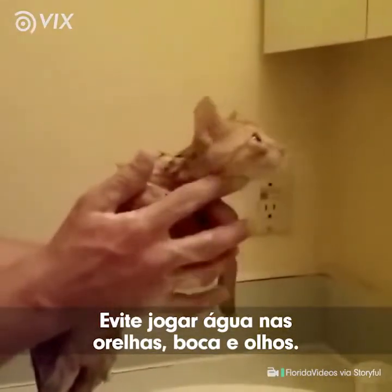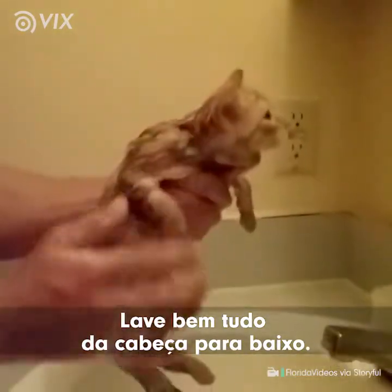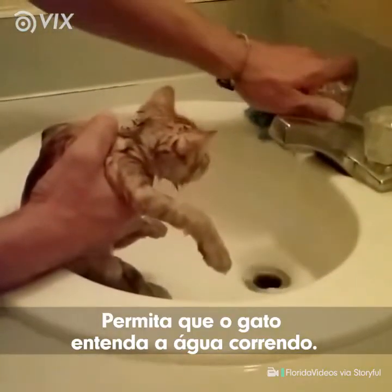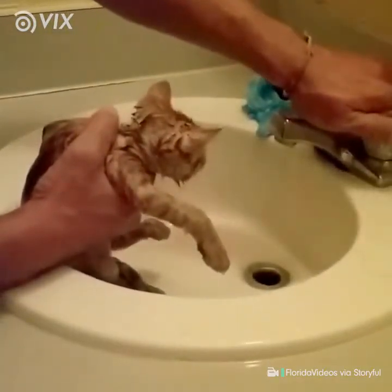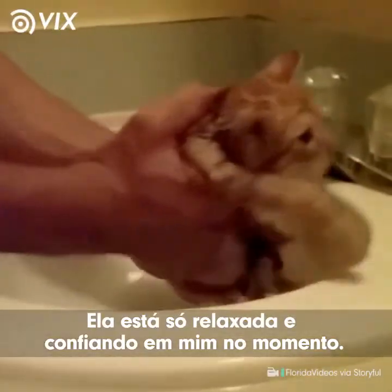Avoid getting any water in the ears, the mouth, and the eyes. You want to wash everything down and the head area nice and easy. Allow the cat to understand flowing water. I'm not holding her tight — she's just relaxed and trusting me right now.